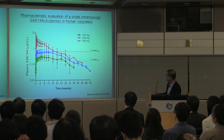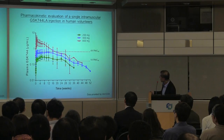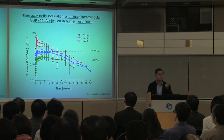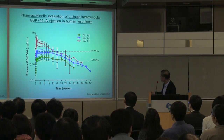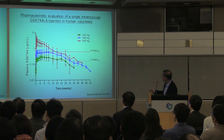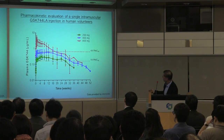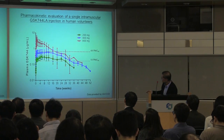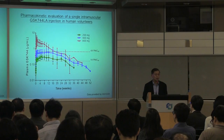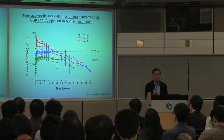The drug simply lingers in the system for a long time. The dotted lines indicate target concentrations: one times the protein-adjusted inhibitory concentration 90 (PA-IC90), and four times that. For treatment purposes, we aim for such concentrations. You can see it stays above that level for about four months, making this drug amenable to quarterly — or every four months — injection.